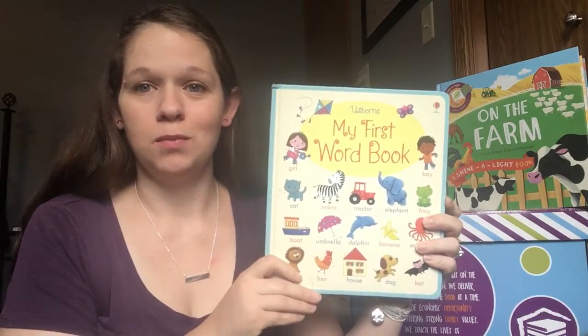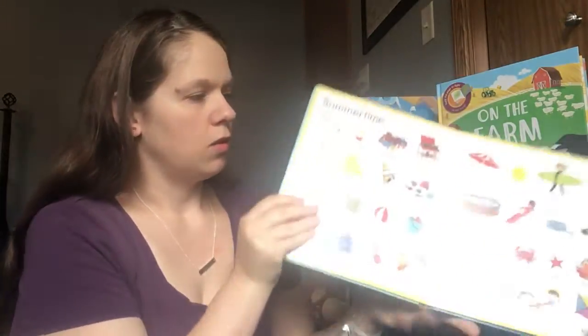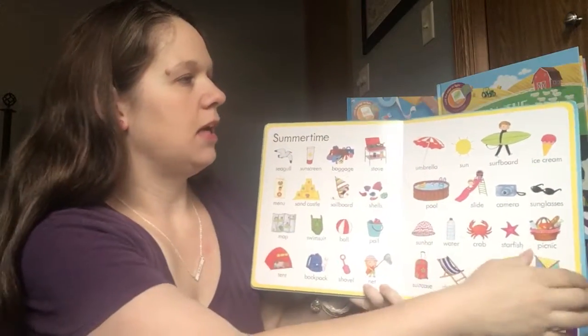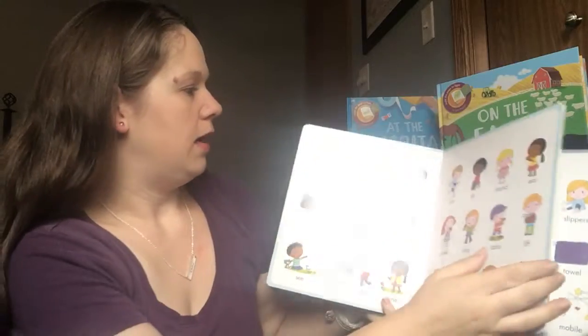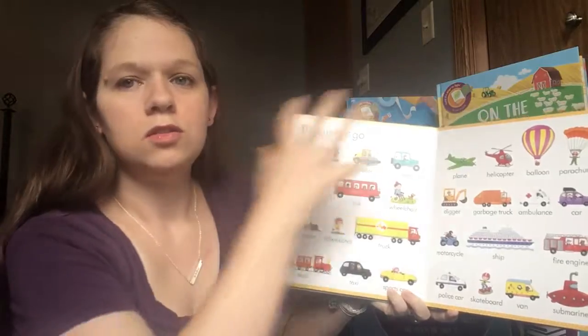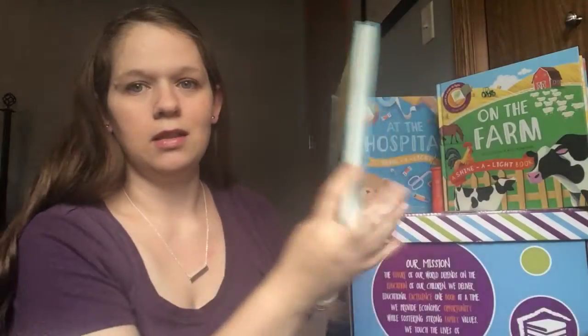Starting with your littlest ones: My First Workbook. I love this because it gives you the chance to incorporate so many different things into teaching your children. You've got Summertime, I Can, Things That Go — so many options for vocabulary, and a great way to introduce them to your littlest ones.